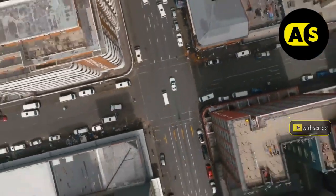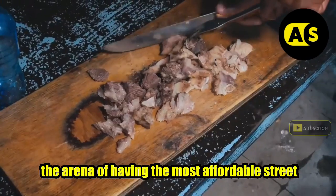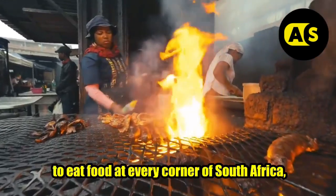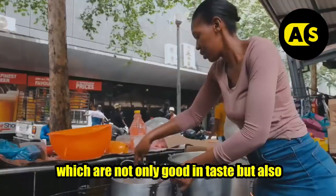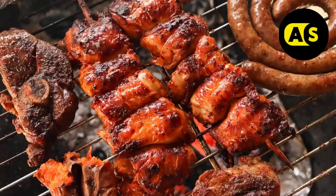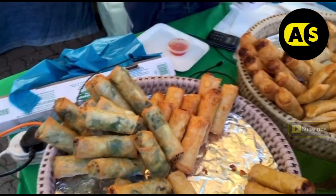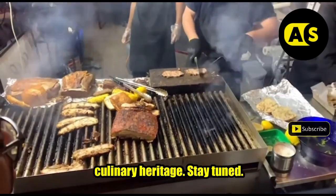Moving ahead from the scenic and marvelous beauty of South Africa, the country also tops the arena of having the most affordable street food. A foodie traveler can find delicious and ready-to-eat food at every corner of South Africa, which are not only good in taste but also pocket friendly. Today we bring you a roundup of some traditional South African street foods that celebrate the rainbow nation's diverse culture and rich culinary heritage. Stay tuned.